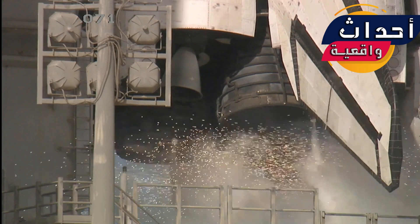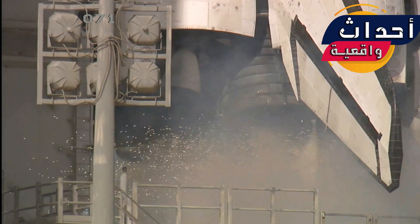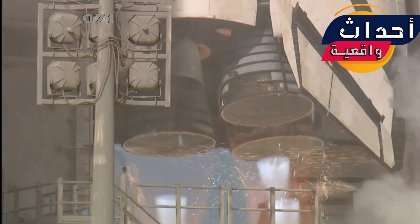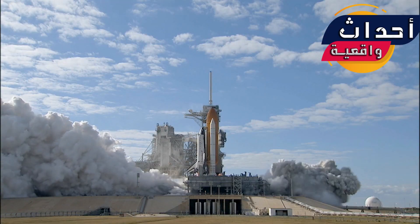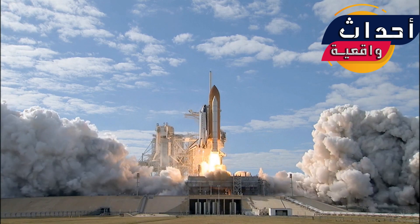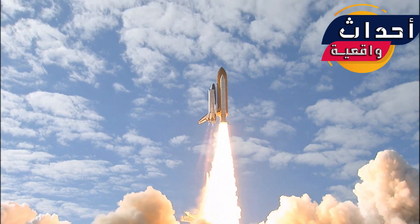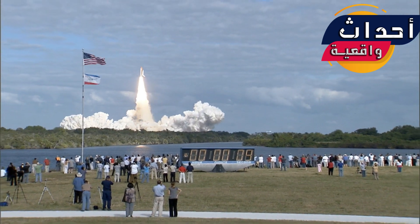Ignition in ten, nine, eight, seven, six, five, three, two, one, zero — and liftoff of Space Shuttle Atlantis on the mission to build, resupply, and to do research on the International Space Station.